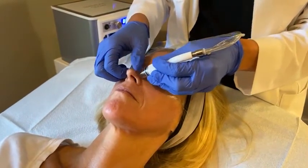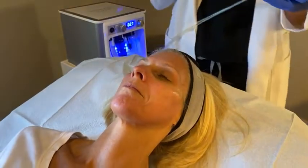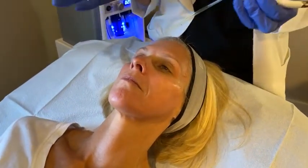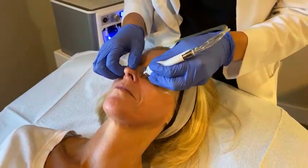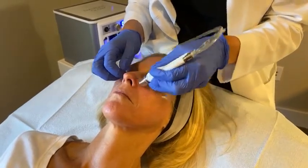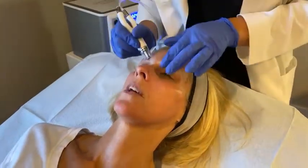With Stacey's Diamond Glow, Melinda, should she expect any downtime from this? Zero downtime. You can see Stacey has a little bit of pink to her skin right now — that subsides for most people within about 15 minutes. Zero downtime, which is beautiful. She'll have a nice glow to her skin as she's leaving, and you can already see that glow — it's like magic.